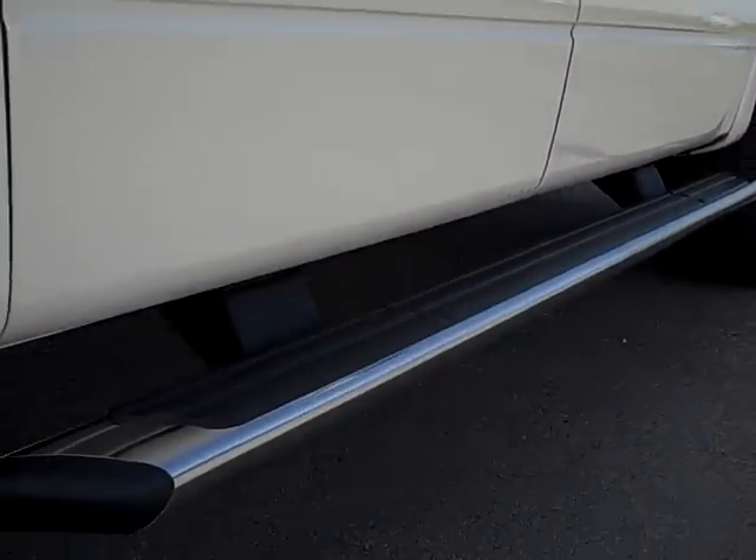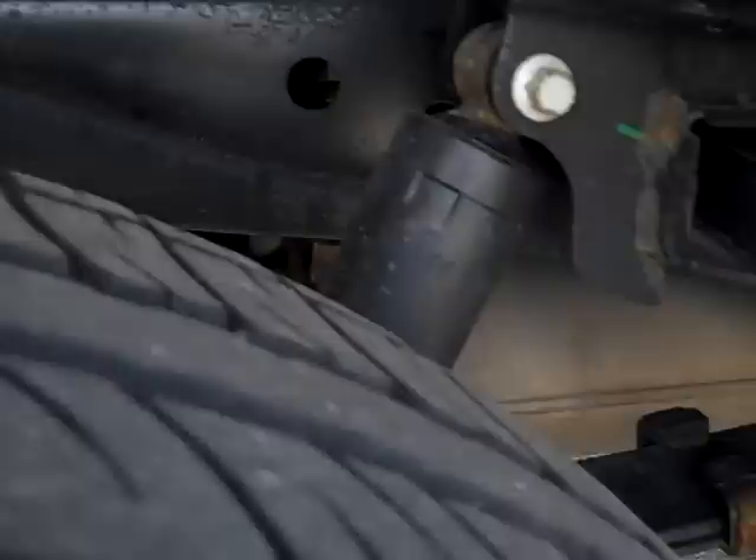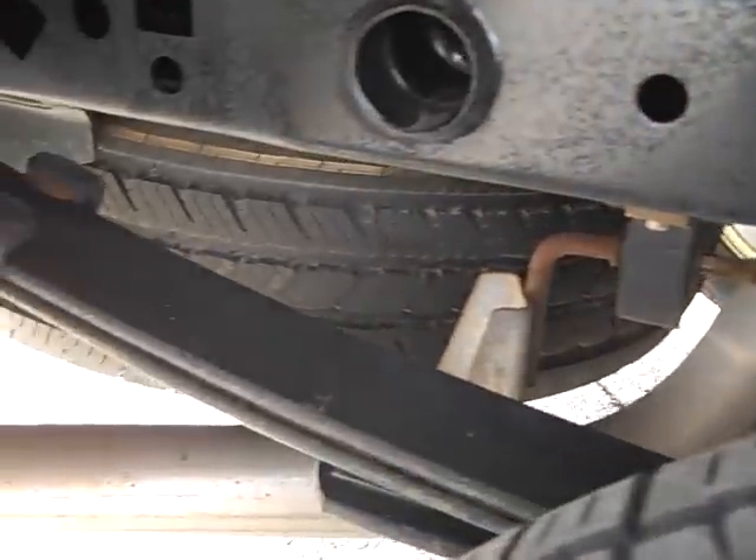Even if you're far away or close by, you can see the truck, hear the truck, and have confidence in the vehicle that you're purchasing before you even get here.